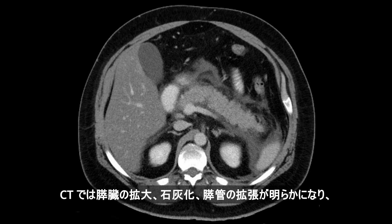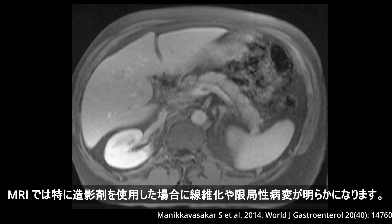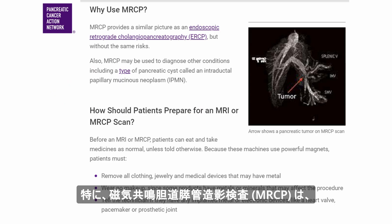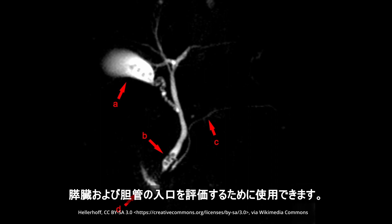CT can reveal enlargement of the pancreas, calcification, and dilation of pancreatic ducts, while MRI can reveal fibrosis and focal lesions, especially with contrast agent. Magnetic resonance cholangiopancreatography, or MRCP, can be used to evaluate the entrance of the pancreatic and bile ducts.